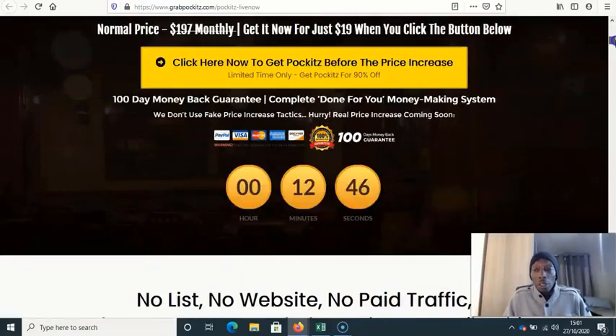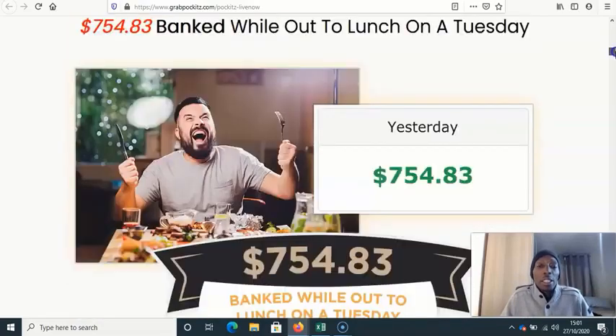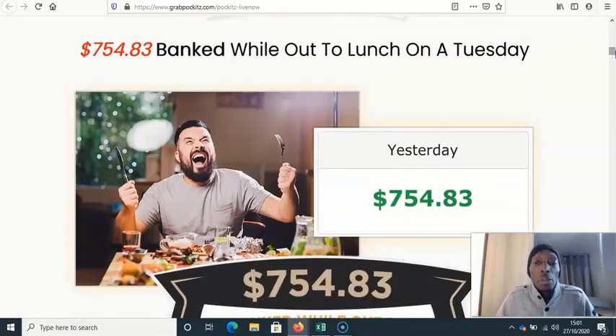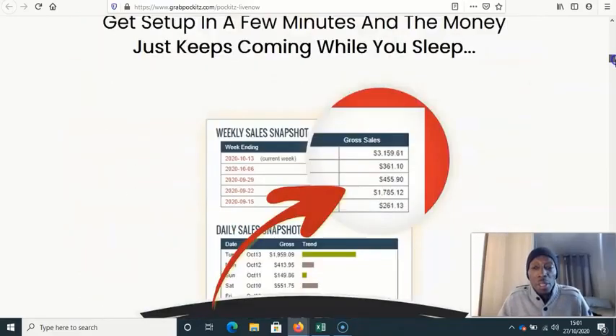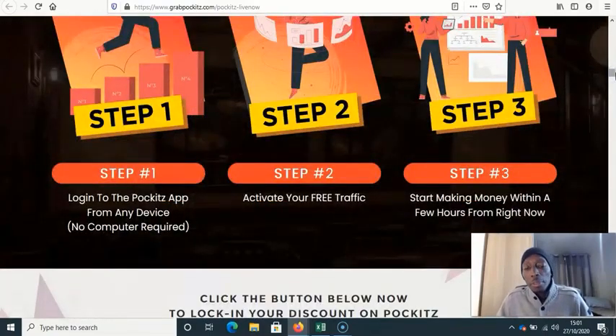They also claim 'zero to $517 in 24 hours — case study included for free.' Then we have income screenshots all over the place. This guy supposedly banked $754 while he was out to lunch on a Tuesday. Maybe he did bank it, but did he bank it using this software? Not so sure.